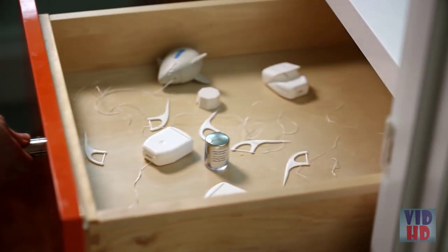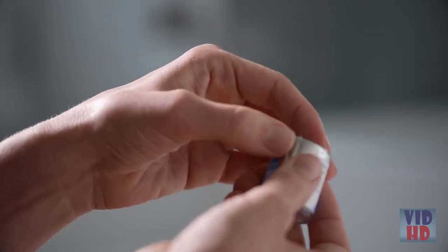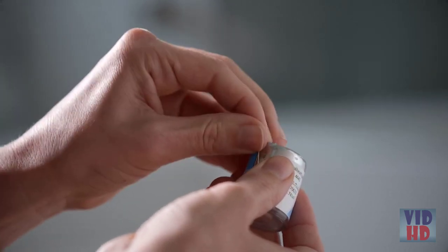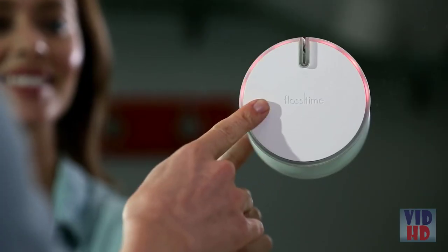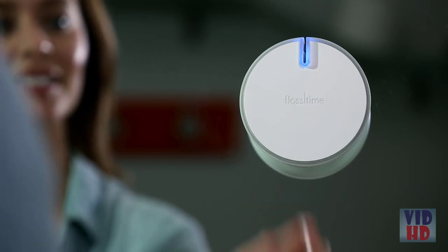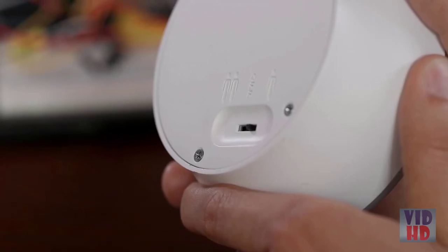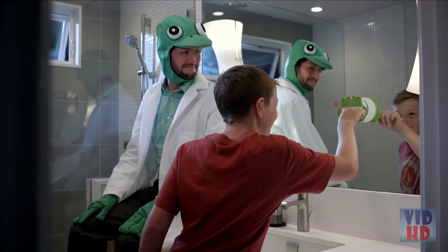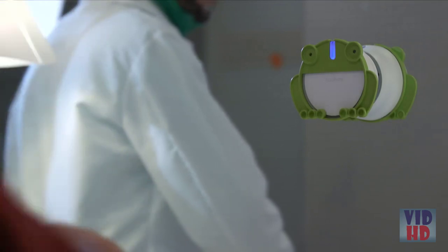We know we're supposed to floss, but most of us forget. Traditional floss designs are built on century-old technology and are dependent on us remembering to use them, which means they don't get used enough. Flosstime is a habit-forming device that will make flossing easy, yet nearly impossible to forget. The device comes with an entire year's worth of floss, has a dual user mode, and includes colorful animal snap-ons to make flossing fun for kids as well.